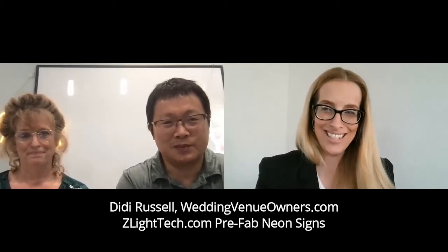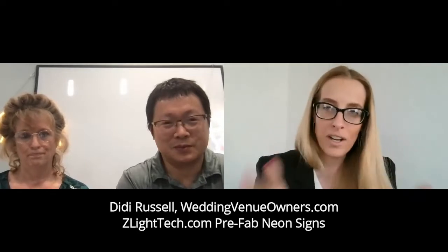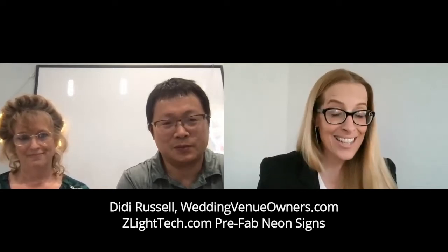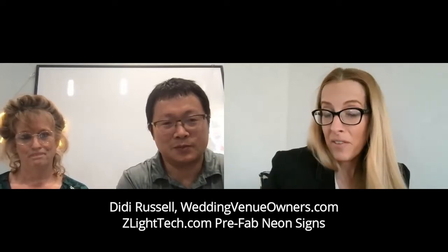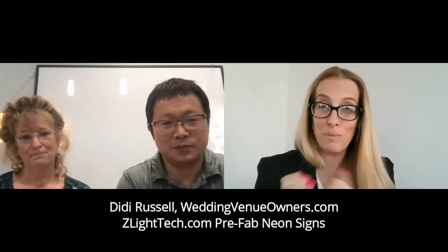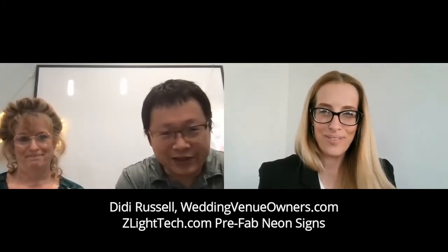Wedding venues want neon signs to put on their backdrops and make their spaces look more fun and interesting. I'm so excited that we have Z Tech with us today — they are a locally owned and operated small business in New Orleans. We had the pleasure of meeting them at the Wedding Venue Owners Working Vacation in New Orleans. They're going to show us some neon lights and give us information on how to create your own custom neon light and how long that takes.